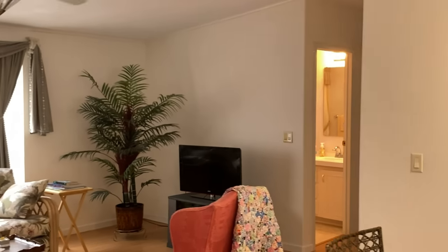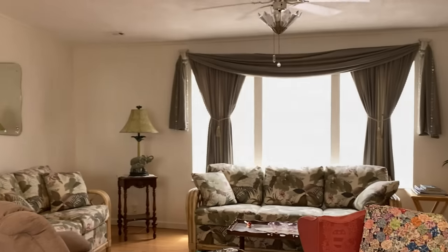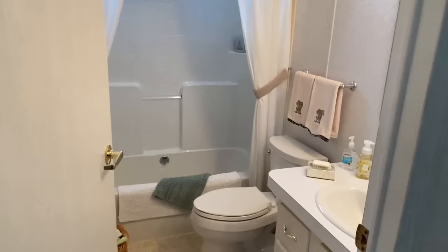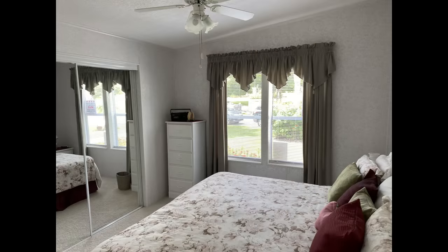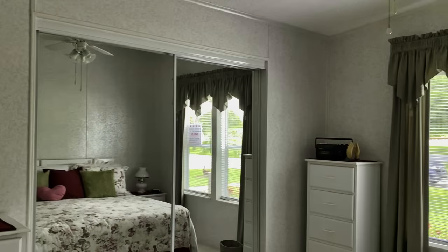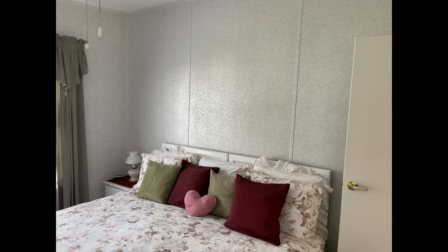Moving back into the kitchen gives us another view of the living area. The large window keeps this area bright and cheery. The guest bath includes a tub for those who prefer a bath. The second bedroom is at the front of the house and features a large mirrored closet.